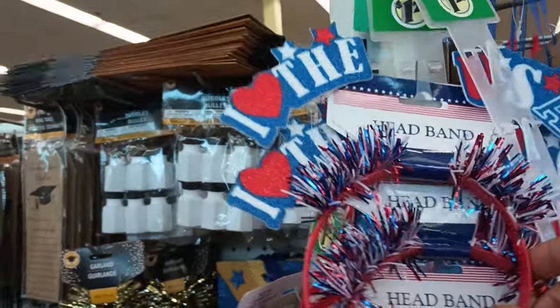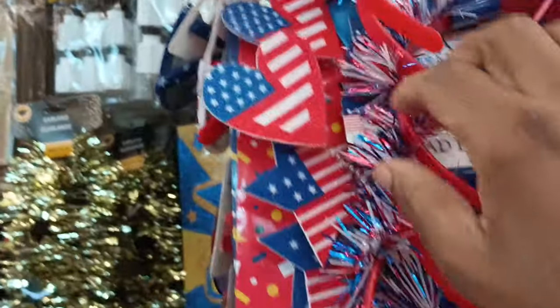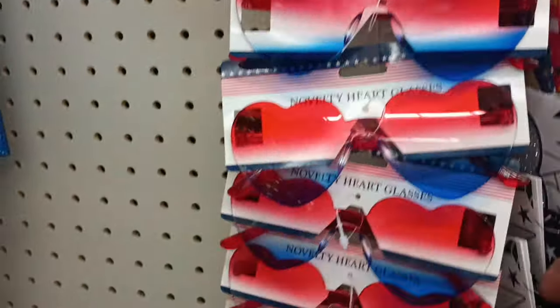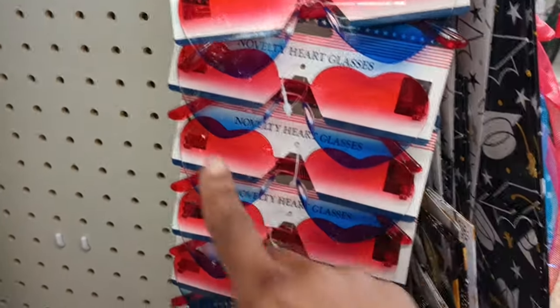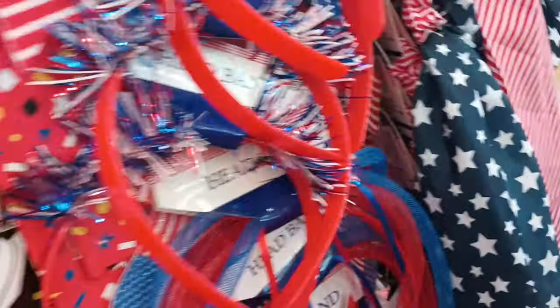Look — these are headbands that say 'I Love the USA,' how cute! These would be great for that type of party. And look at these glasses — I actually just saw a video of olympians wearing glasses like this but they said 'Paris 2024' on them in white. How adorable! These are definite buys. Now I really do kind of want to have a party for our olympians!